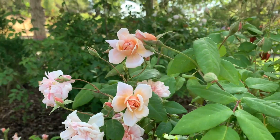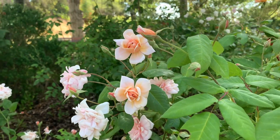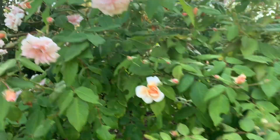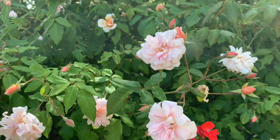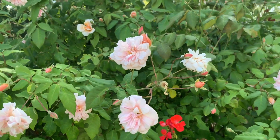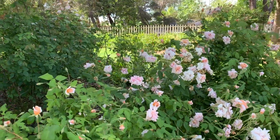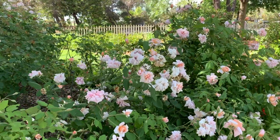This rose is absolutely fantastic. I have a couple of them in my own backyard and they're wonderful because they're highly disease resistant. They have attractive foliage and flowers. They tolerate light shade and they are repeat bloomers.